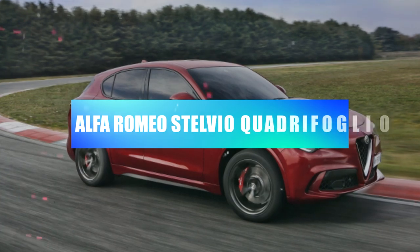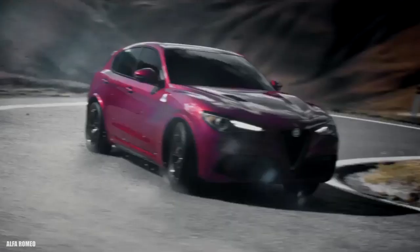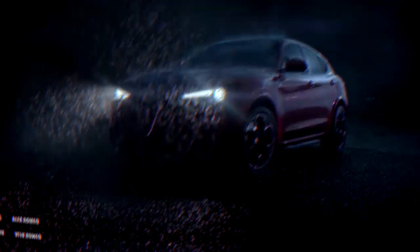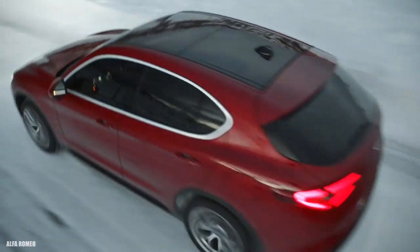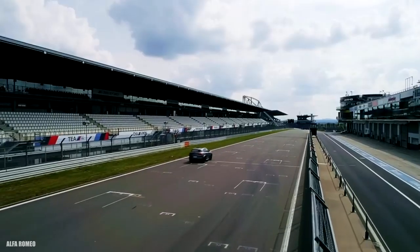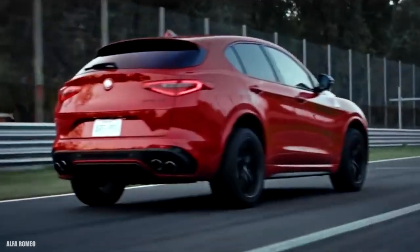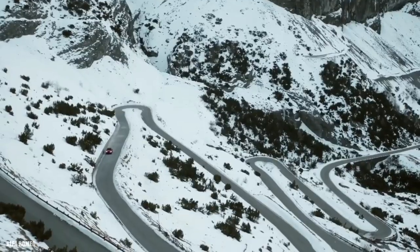Alfa Romeo Stelvio Quadrifoglio — 3.3 seconds. Based on the scintillating Giulia Quadrifoglio saloon, Alfa's hot SUV benefits from the same chassis, the same fire-breathing 505 bhp 2.9-liter twin-turbocharged petrol V6, and a four-wheel-drive system borrowed from sister company Maserati. Swooping curves and elegant proportions make it a real looker — but if you spot a four-leaf clover on the quarter panel, clear the way. This indicates the racy Quadrifoglio version, which launches from 0 to 60 mph in 3.3 seconds, with the smallest engine of any SUV on this list and sublime handling.